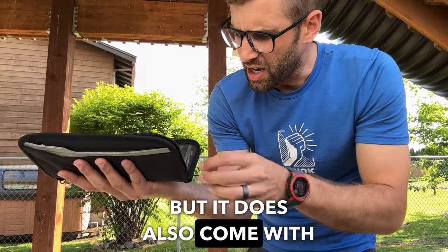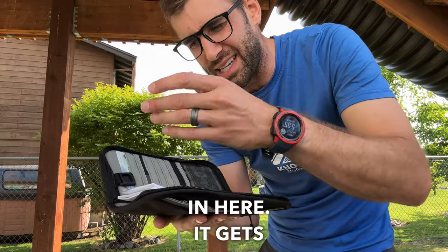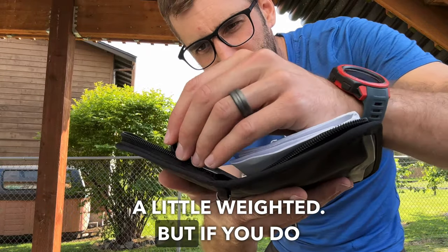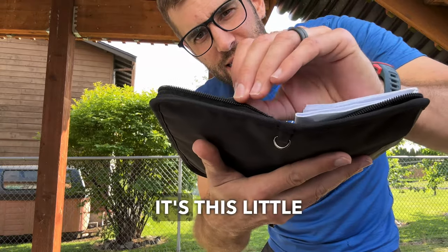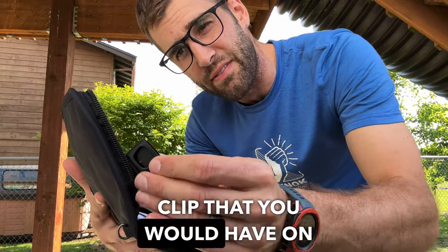It does also come with a little tassel, which I immediately took off because I don't put my keys in here — it gets a little weighted. But if you do choose to have the tassel, it's a clip on, clip off right here, kind of like a small clip that you would have on a backpack.